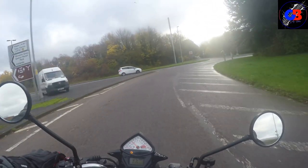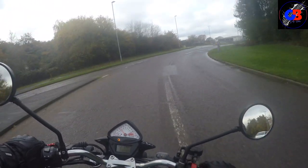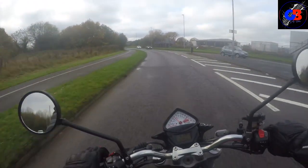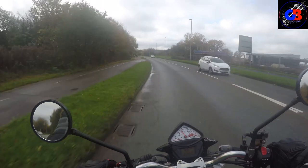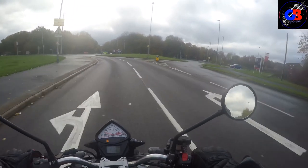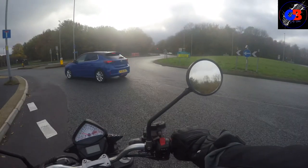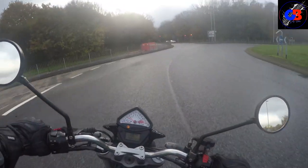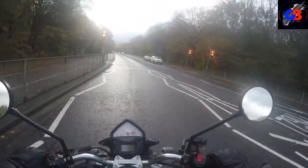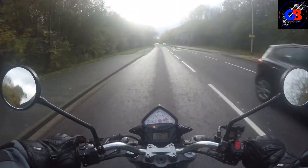Every time you move that throttle it's just like an orchestra of trumpets behind you. Speed is not an issue for this bike - if you're looking for a quick bike to fool around on, this ticks that box all day long. Price-wise, it's an older bike but it's around that price point where I think the value could start going up because there won't be a lot of bikes like this left.